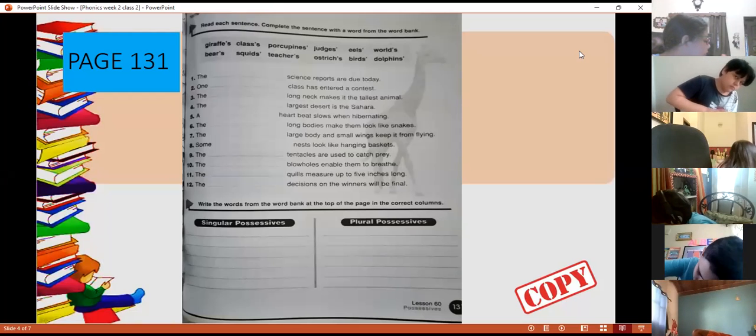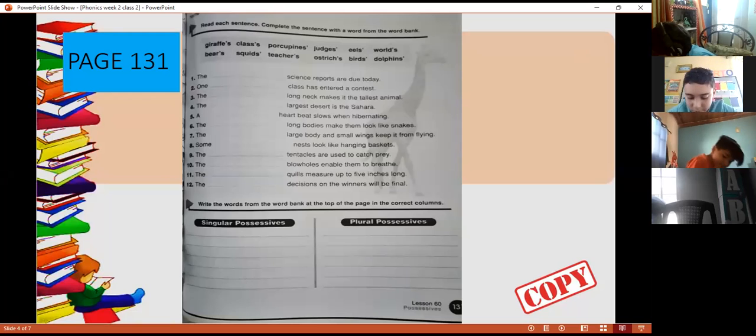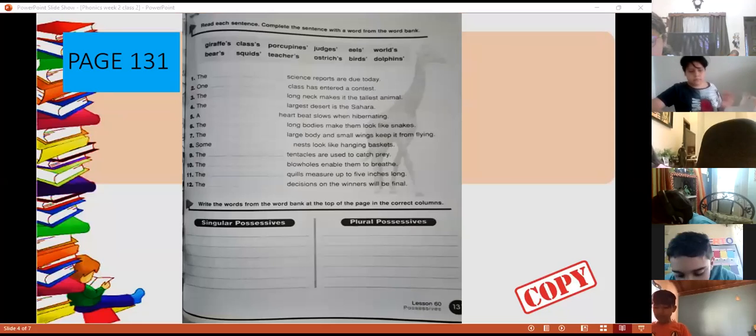Now open your book on page 131. We have more exercises about possessives — possessive nouns, singular and plural possessive. We have to read each sentence and complete it with a word from the word bank. The words include apostrophes, so we're going to complete them according to the sense.